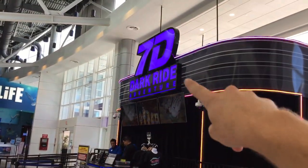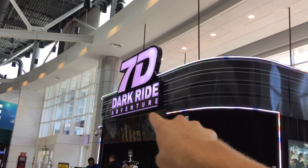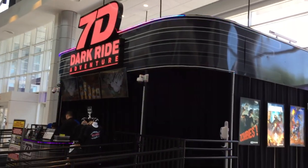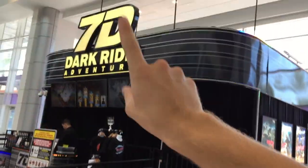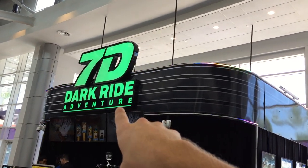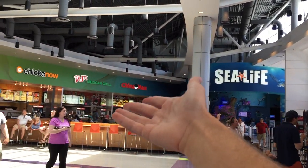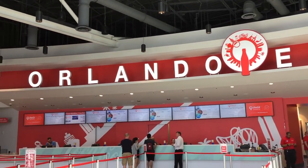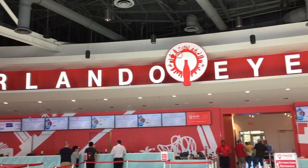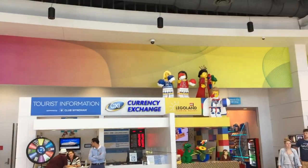Right here is something brand new that wasn't here on my last visit - it's a 7D dark ride adventure. It's some kind of dark ride; you'd think it's a big ride but it's literally just a simulator in there, though it is an actual ride. Sea Life is over there, and some restaurants and whatnot. What's really cool is the Orlando Eye setup right here, and on the side of the Orlando Eye you have Legoland.